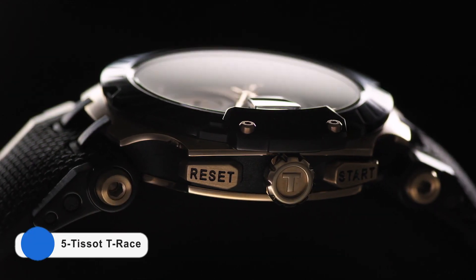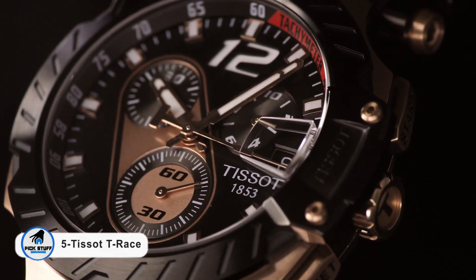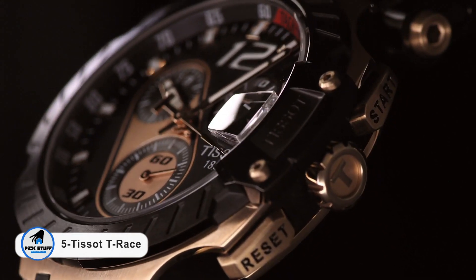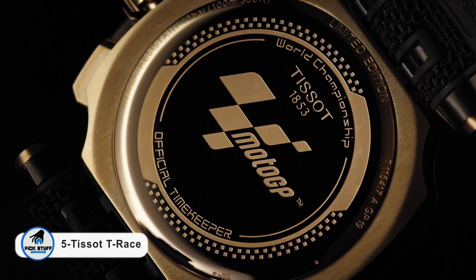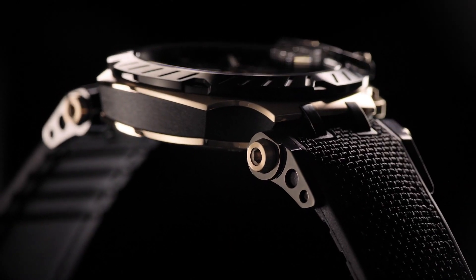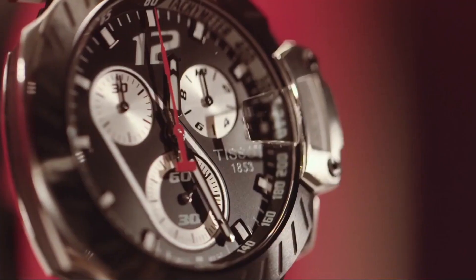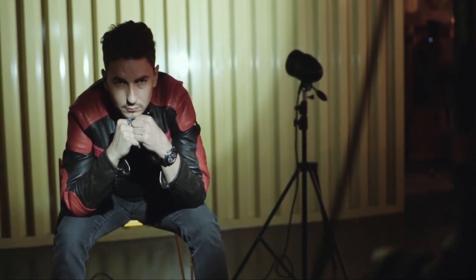Number 5: the Tissot T-Race Jorge Lorenzo Limited Edition Watch. A sporty quartz chronograph with an original look and sporty character, it draws its design from the contemporary style of GP Series motorcycles, which makes it a real pearl for fans of motor racing, but not only. The case of this Swiss timepiece is made of stainless steel with a black PVD coating.